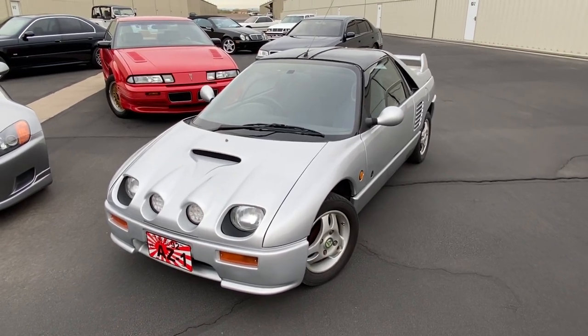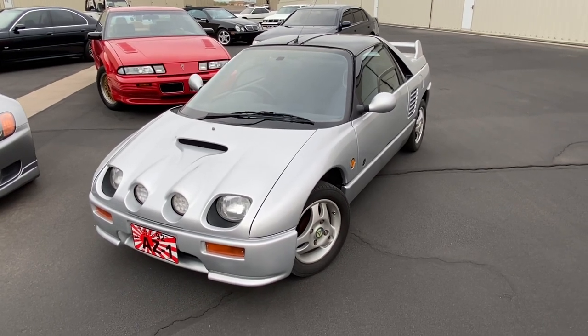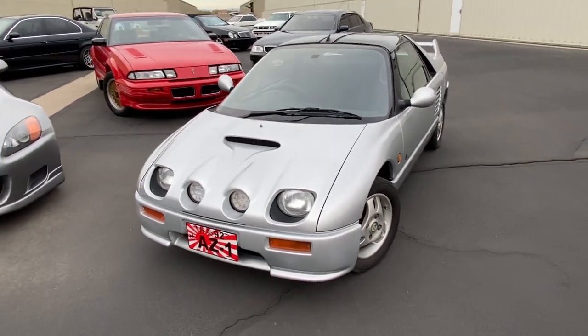Hey guys, this is my 1992 AutoZam AZ-1 that's on Bring a Trailer right now. I'm going to do a quick walk-around video for you.